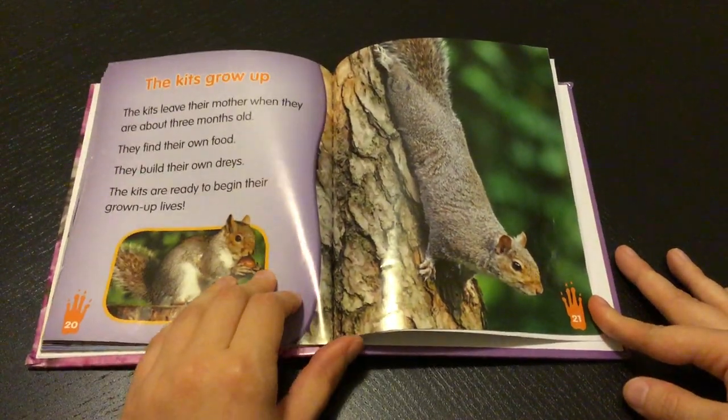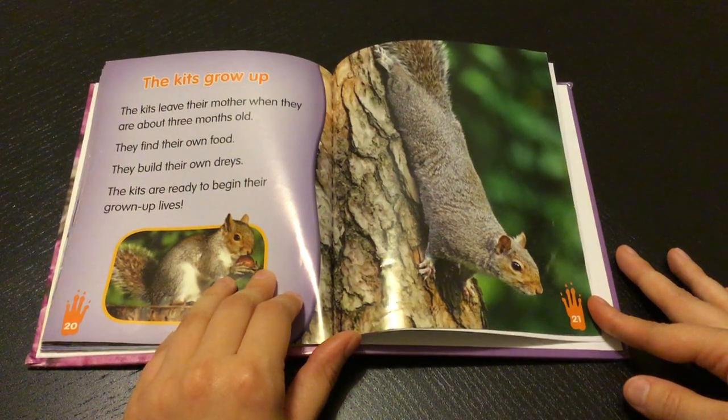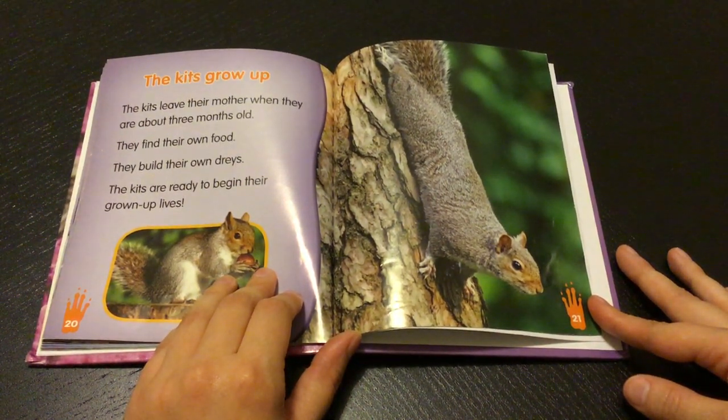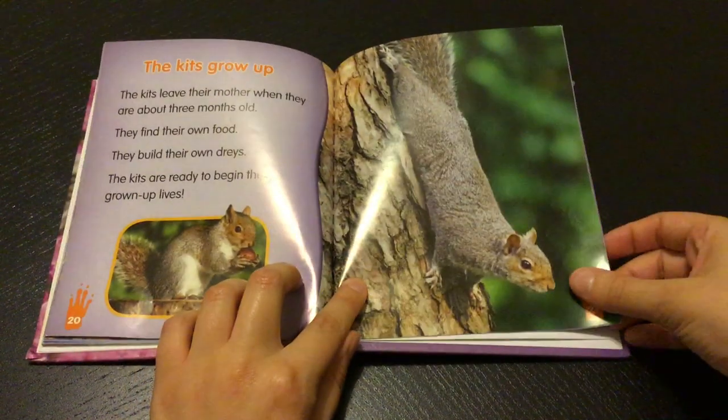The kits grow up. The kits leave their mother when they are about three months old. They find their own food. They build their own drays. The kits are ready to begin their grown-up lives.